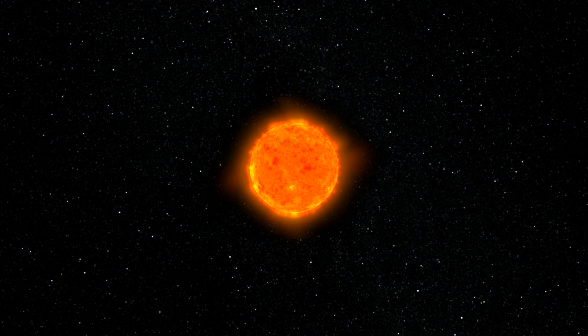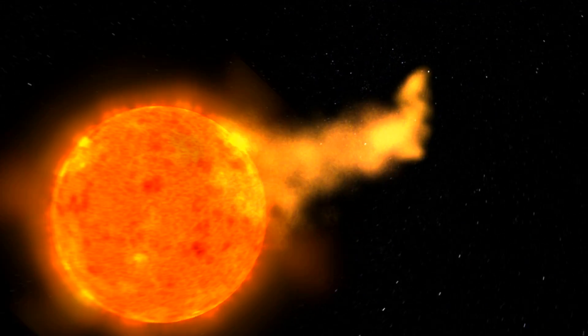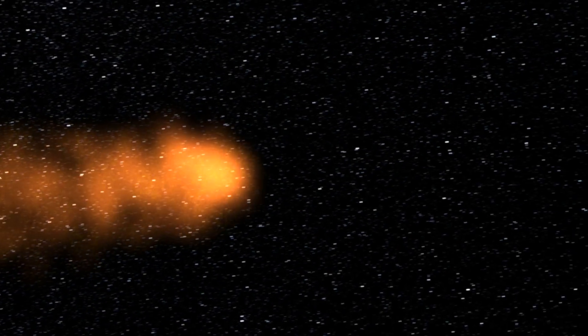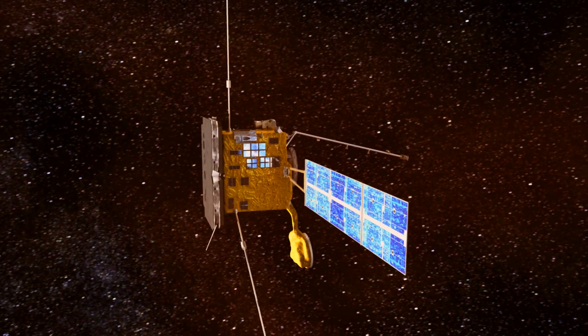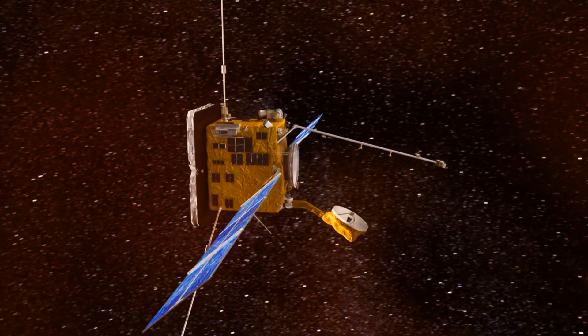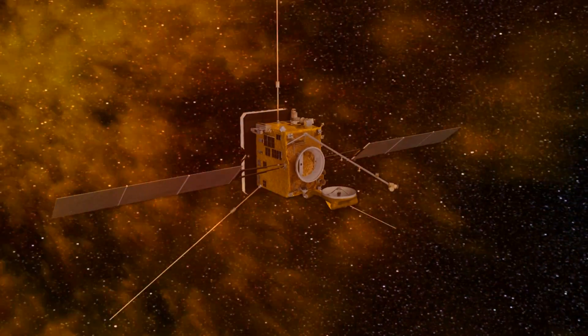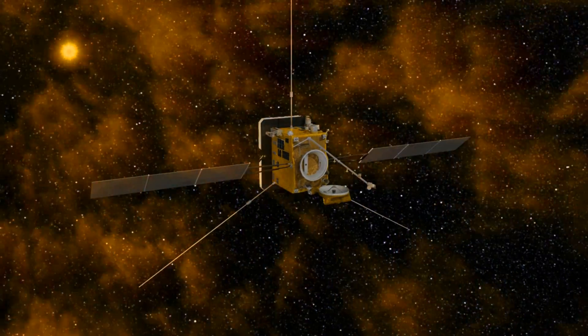Solar Orbiter is an advanced mission in the best traditions of European science, using a pragmatic blend of existing and new technologies to achieve the mission's scientific objectives. The vantage point offered by the spacecraft trajectory will be unique, encompassing both near Sun and high-latitude views, and the combination of remote sensing and in-situ measurements promises to revolutionise our understanding of the Sun.